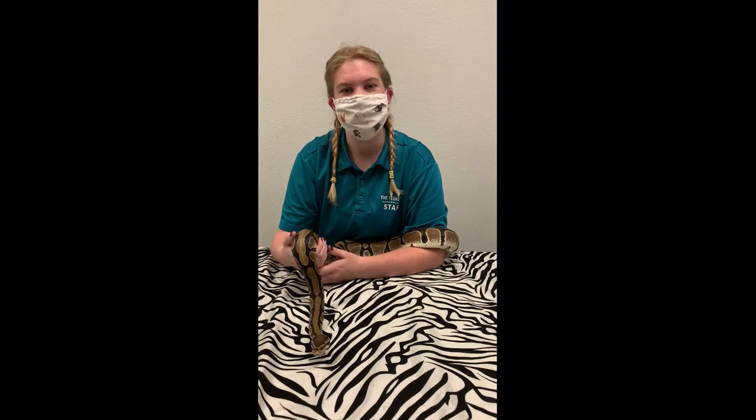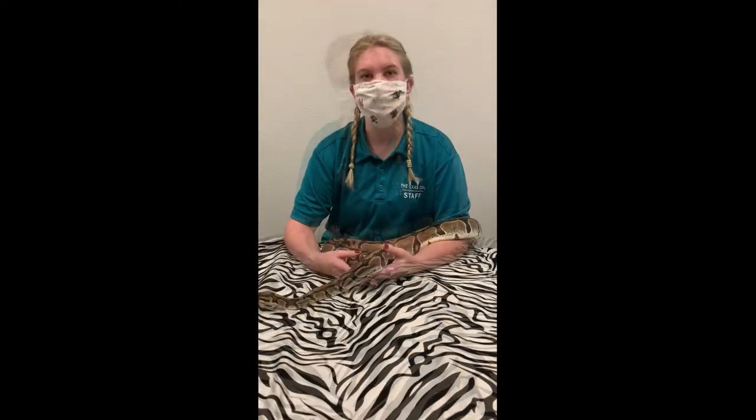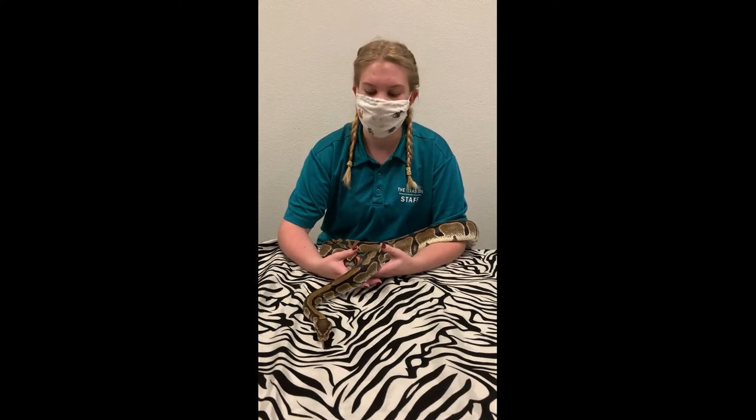Did you know that snakes sleep with their eyes open? Snakes don't have eyelids like we do. They have a clear scale across their eyes that helps protect them and keeps them clean as well as moisturized.